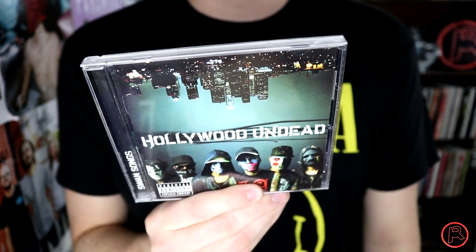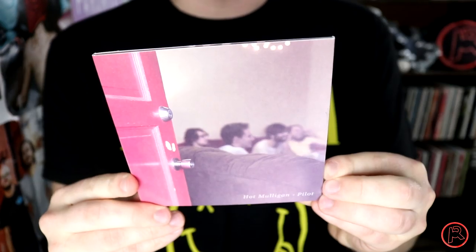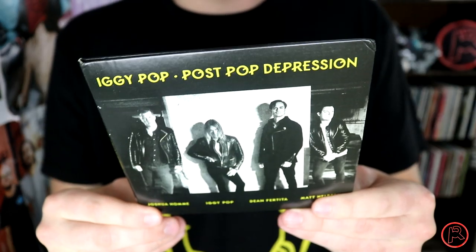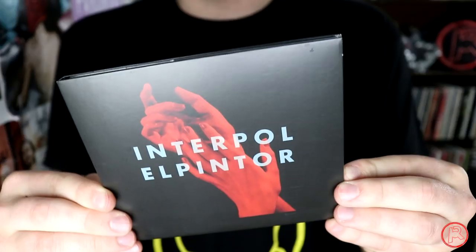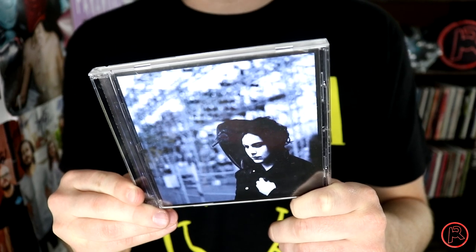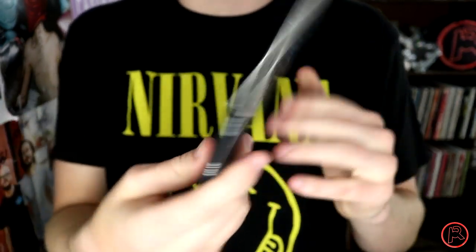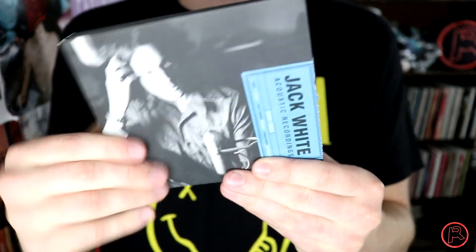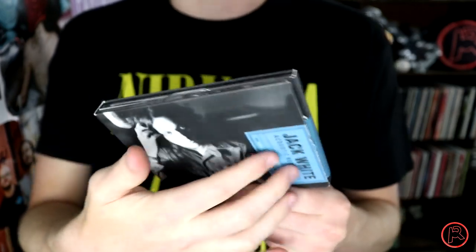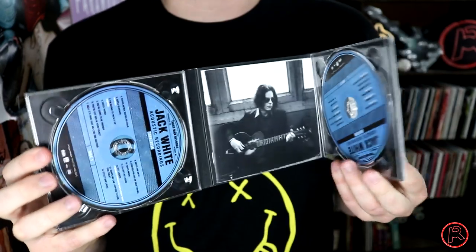Signed copies of the All-American EP and People Keep Talking by my pal Hoodie Allen. Hot Mulligan's Pilot. Iggy Pop's Post Pop Depression. Incubus's Morning View and their greatest hits album Monuments and Melodies. El Pintor by Interpol. I own all of Jack White's solo albums to date: Blunderbuss, Lazaretto — I love the way this record feels, it's just fantastic — and the Acoustic Recordings from 1998 to 2016. Even a sticker on this one — I love how it opens up, with multiple discs. This is just such a smooth listen from start to finish.